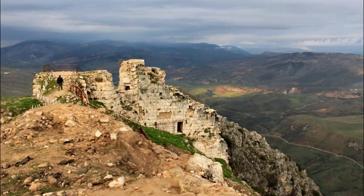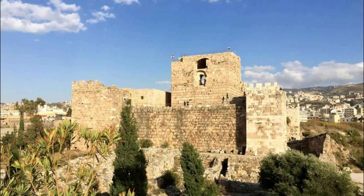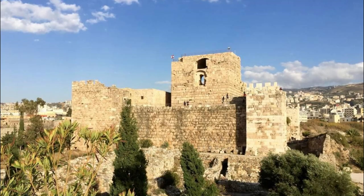Travel back in time at Beaufort Castle, a medieval fortress perched atop a rocky hill overlooking the Litani River Valley in southern Lebanon. Explore the castle's imposing walls, towers, and battlements as you learn about its strategic importance and turbulent history. Discover archaeological excavations, artifacts, and exhibits that shed light on Beaufort Castle's role in various conflicts throughout the centuries, from the Crusades to the Lebanese Civil War. Climb to the highest tower for panoramic views of the surrounding countryside, where lush valleys and rugged mountains stretch as far as the eye can see.